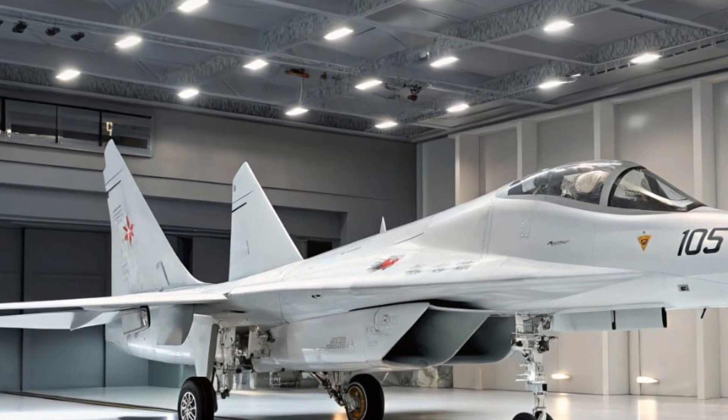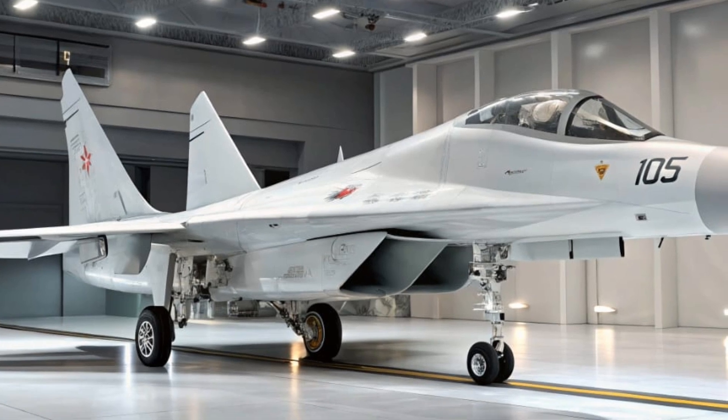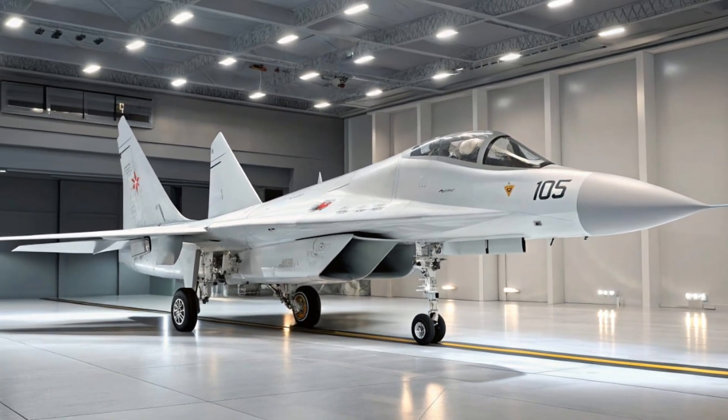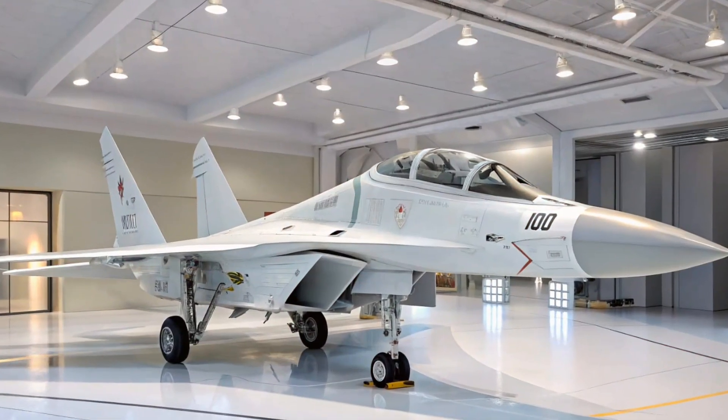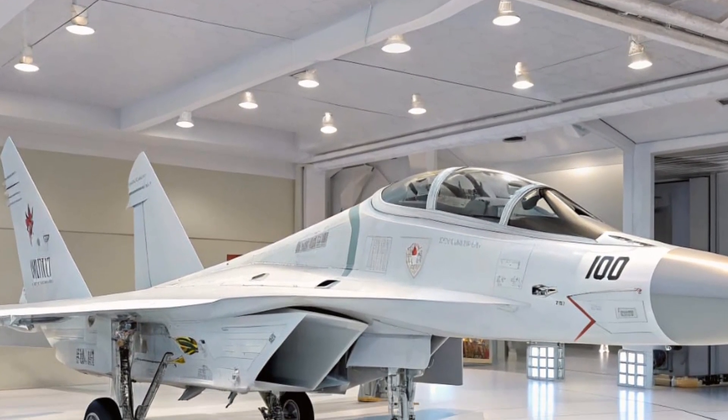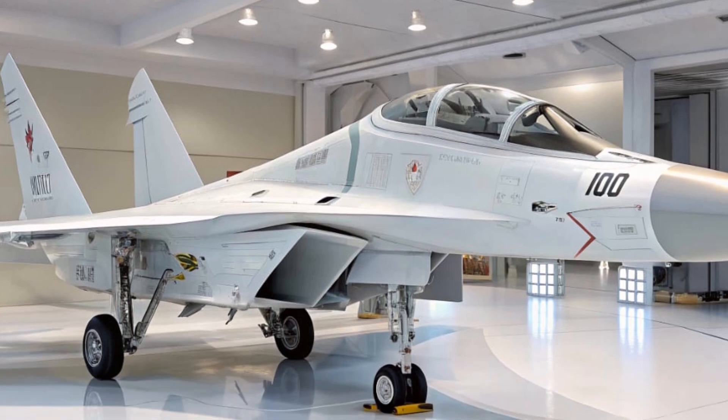But speed isn't everything. Maneuverability is where the MiG-29 has always shined, and 2026 is no different. With its fly-by-wire system refined for tighter response and vector thrust capabilities on some models, this fighter can perform jaw-dropping maneuvers that even modern Western jets respect.